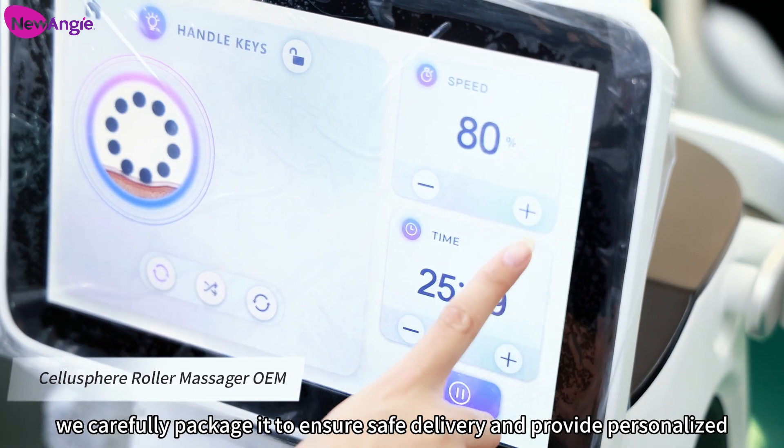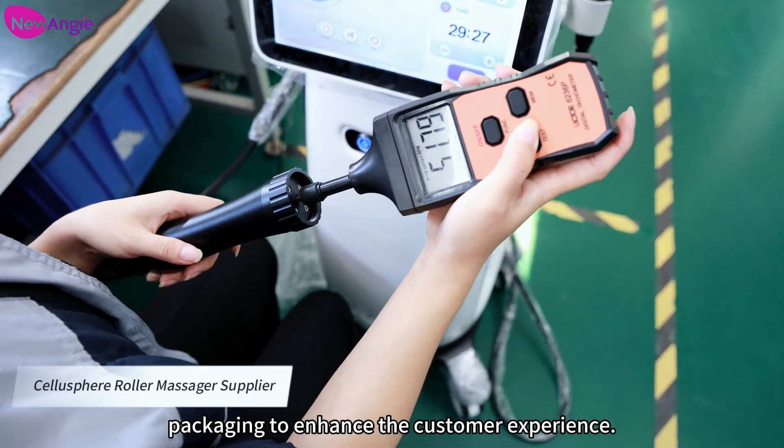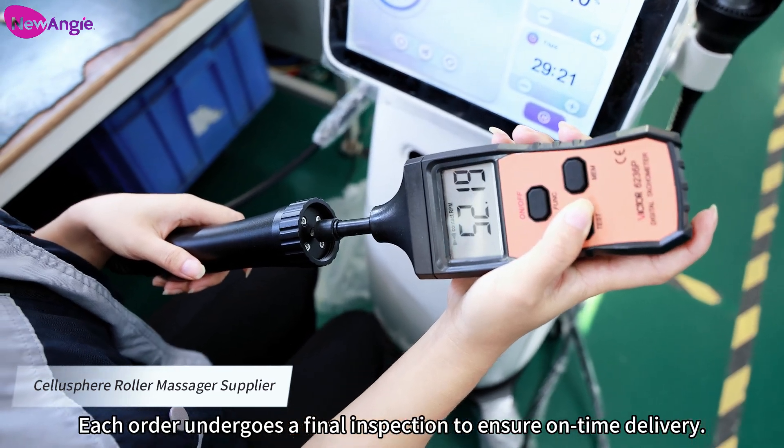Once the product is assembled, we carefully package it to ensure safe delivery and provide personalized packaging to enhance the customer experience. Each order undergoes a final inspection to ensure on-time delivery.